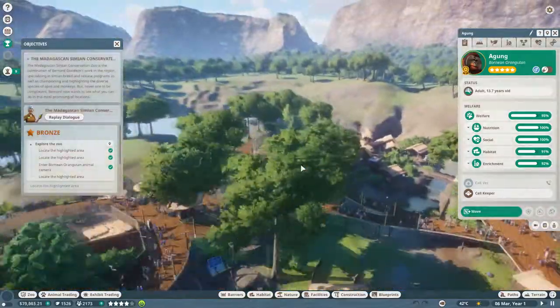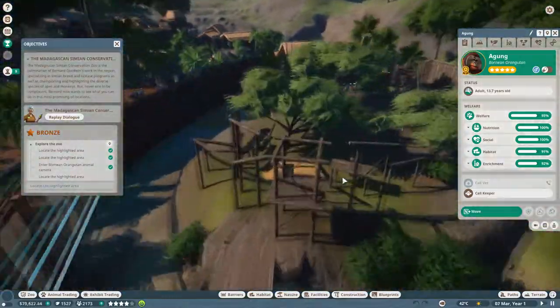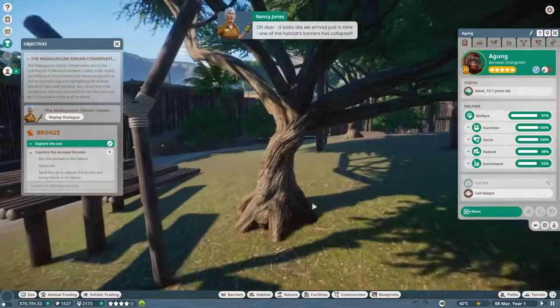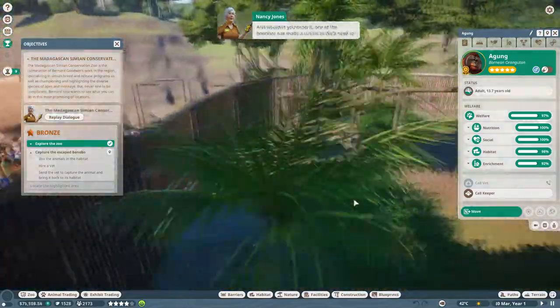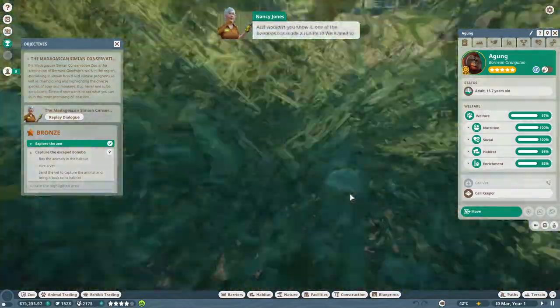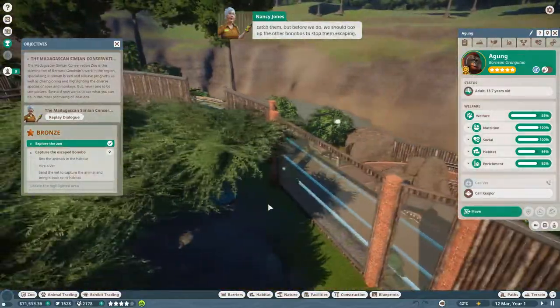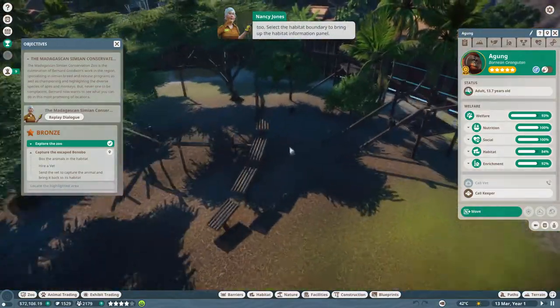Let's go have a look at the beautiful bonobos - they're quite the characters, and we had some bonobos either in our franchise zoo or sandbox zoo. It looks like we've arrived just in time - one of the habitat barriers has collapsed! One of the bonobos has made a run for it. We'll need to catch them, but before we do, we should box up the other bonobos to stop them escaping too.